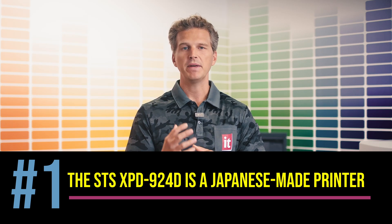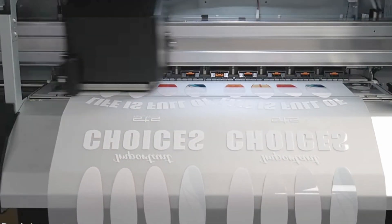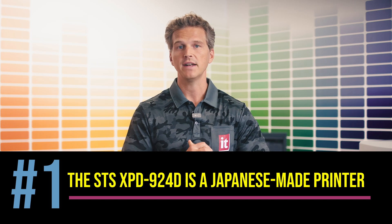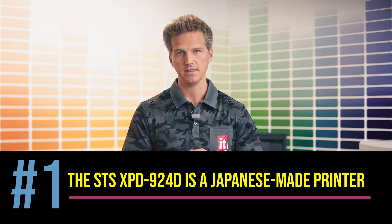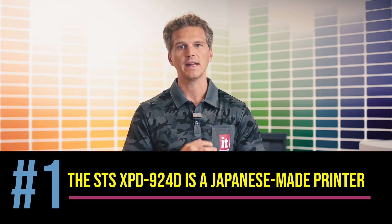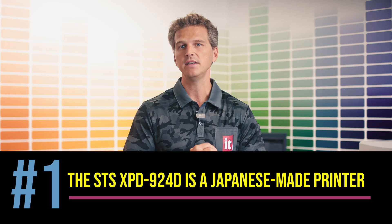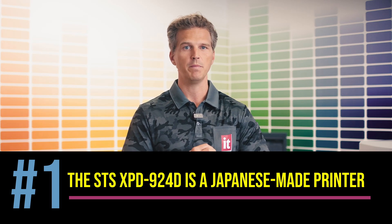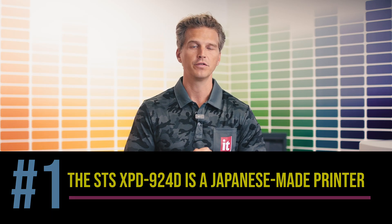So what sets this new printer apart from other DTF competitors? Here's our top five. Number one, the STS XPD-924 is a Japanese-made printer. So many of the roll-to-roll DTF printers available today are Chinese-made in an effort to offer attractive price points. If you go to a trade show this fall, you'll see dozens of Chinese offerings, and if you go to a trade show in six months in the spring, many of those manufacturers will no longer be at the show and a new crop will have taken their place. Japan is the world leader in engineering printers and heads for wide format printing, with respected companies like Epson, Mamaki, and MUTO. The STS XPD-924 was built by one of these large Japanese OEMs to the reliability standards and tolerances that the market expects from Japan, and that was the number one priority we had for a roll-to-roll DTF printer.